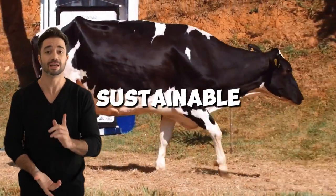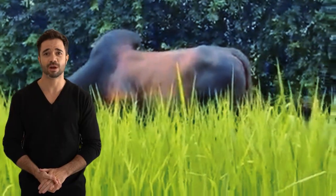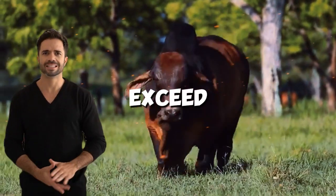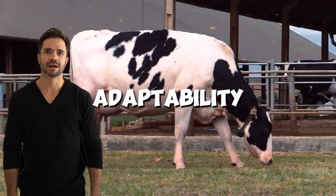Did you know that the future of sustainable livestock farming could lie in an unexpected cross? The Holstein and Brahmin breeds, two with opposing characteristics, combine to create animals that exceed expectations in productivity, resilience, and adaptability.